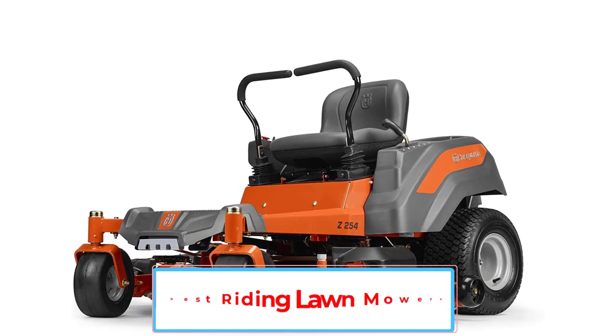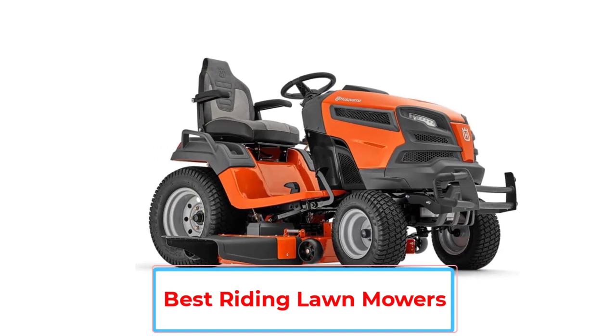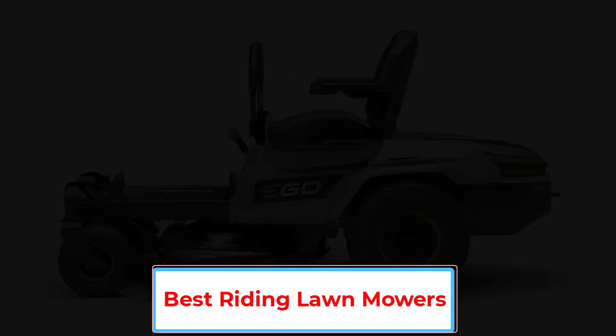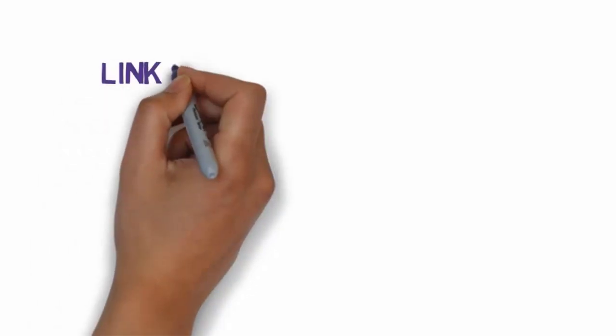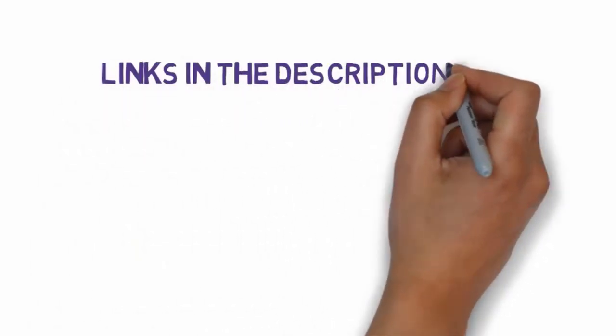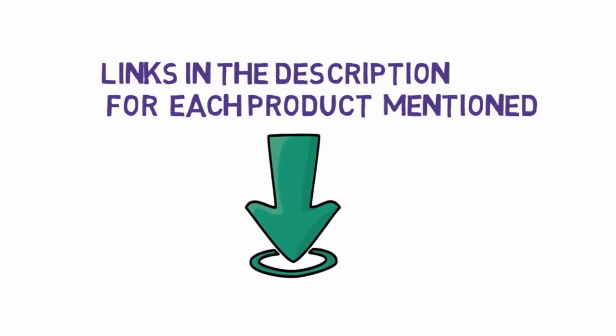Are you looking for the best riding lawnmowers? In this video, we will look at some of the four best riding lawnmowers on the market. Before we get started, we have included links in the description, so make sure you check those out to see which one is in your budget range.